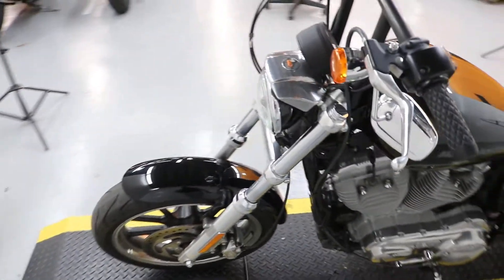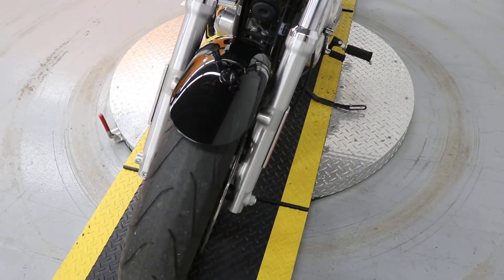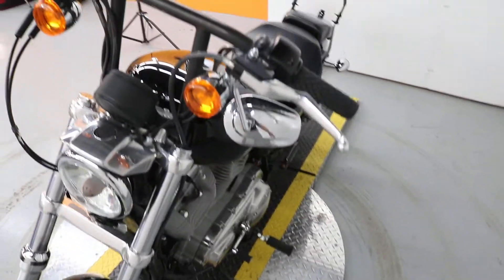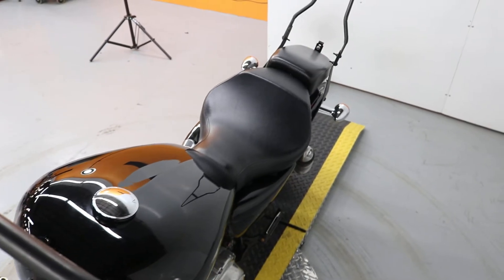Fairly low mileage. And if you're in the market for a Sportster, it's a nice bike to have. It still has to go through detail, but come on and take a test drive.